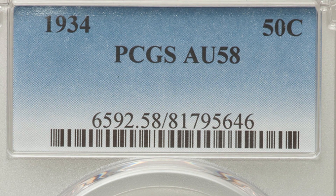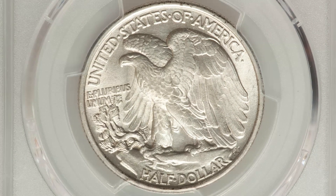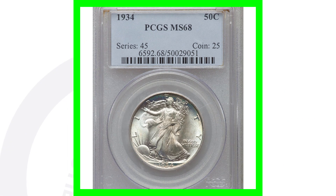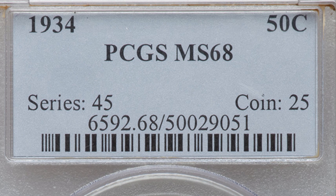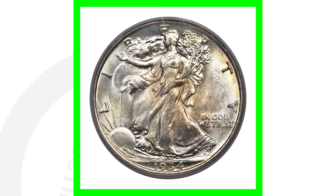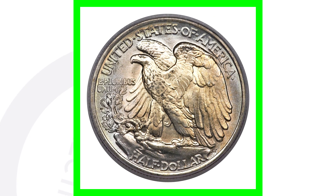Here's an example of a 1934 no mint mark graded at AU-58 — not too bad a grade, but the coin only sold for a little over $75. If we look at the high-graded version of the 1934 no mint mark, graded at Mint State 68 — nearly a perfect grade — this silver half dollar sold for over $6,700.